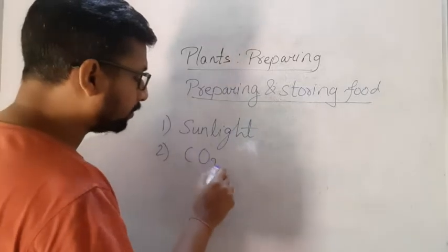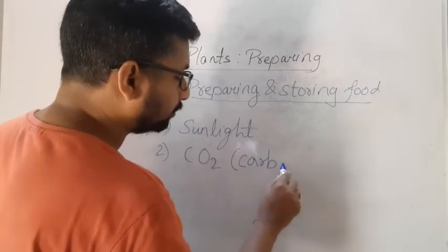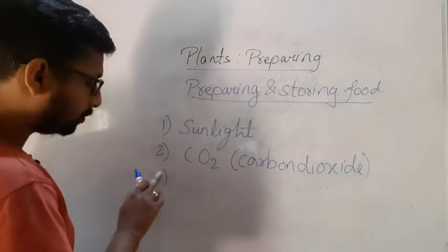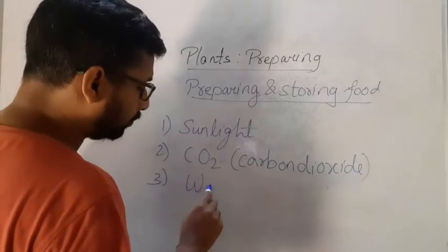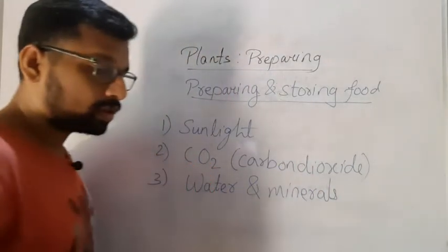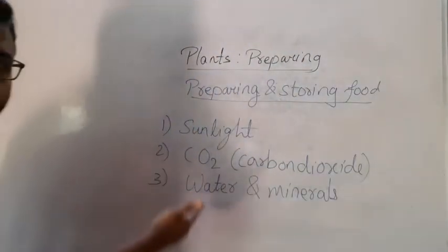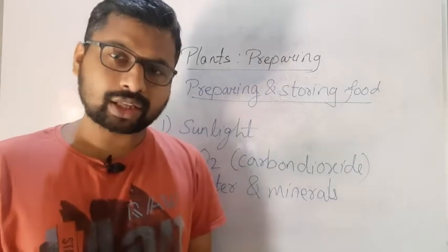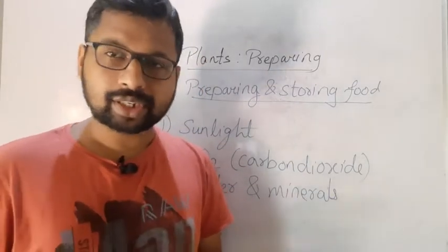The other thing plants need is carbon dioxide — CO₂. Along with sunlight and carbon dioxide, they need water and certain minerals. Carbon dioxide is already present in the air; we also release carbon dioxide while breathing. Water and minerals they get from the soil. Along with these, they need one more thing which they already have — and that is chlorophyll.